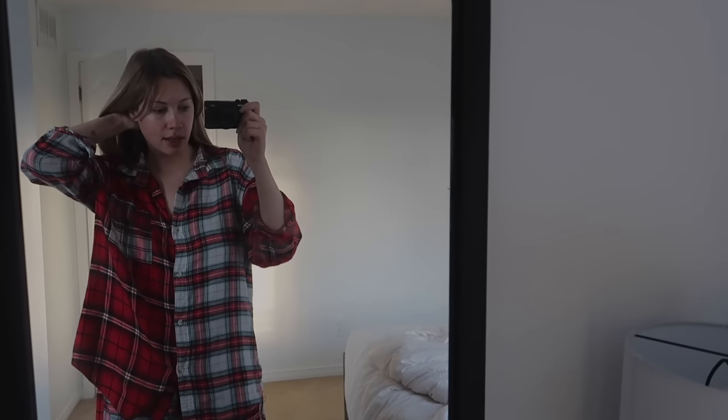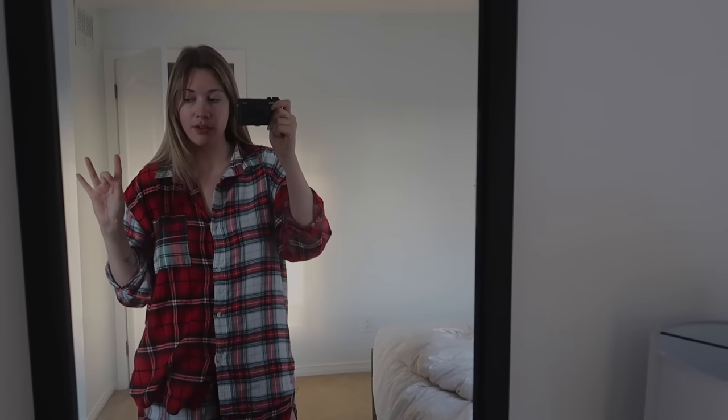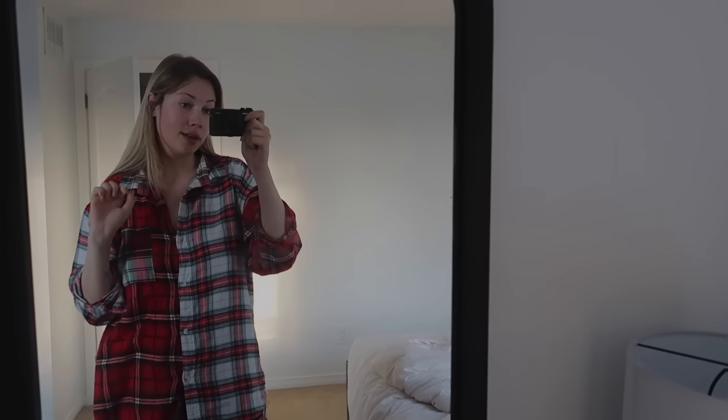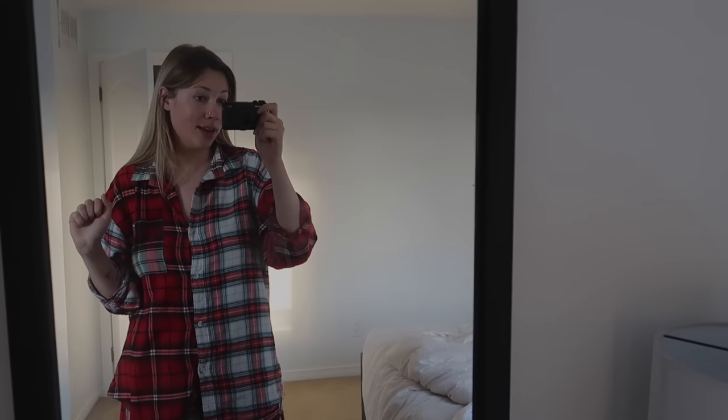I've actually been up for like 40 minutes or so. I just did my morning skincare and then I got back in bed and was just scrolling and watching vlogmas — it was quite fun. So morning skincare is done, my cheeks just hate me right now, but yeah let's get ready for the day.